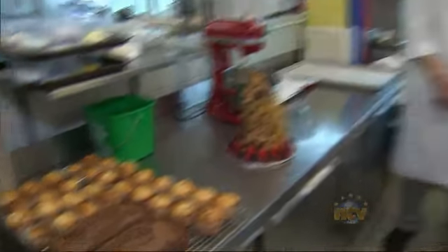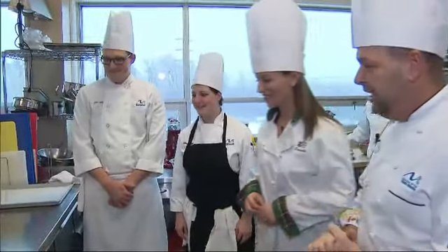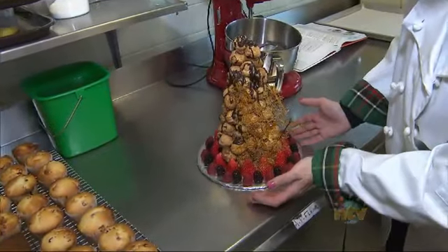We have Luke and we have Nikita, and they did a croquembouche today with some fresh fruit. Wow — and we're waiting for you to taste that today. That is beautiful.